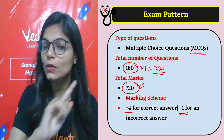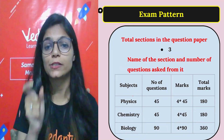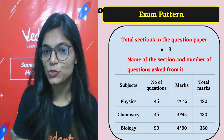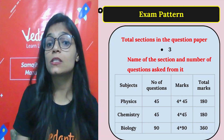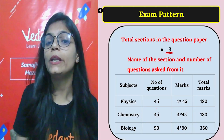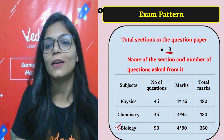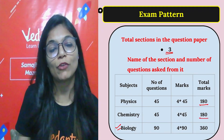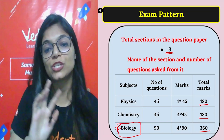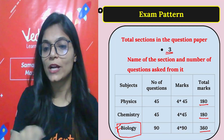The 720 marks are not equally divided like PCM. There are 45 questions of Physics, 45 of Chemistry, and 90 questions of Biology. So Physics gives 180 marks, Chemistry gives 180 marks, and Biology gives 360 marks. Biology has double the weightage, so you should be more focused on it, but you must not neglect Physics and Chemistry either.